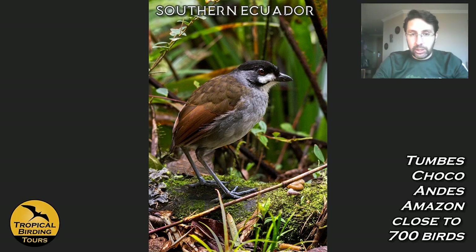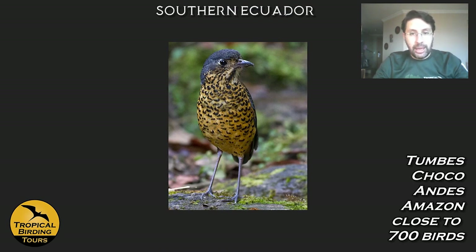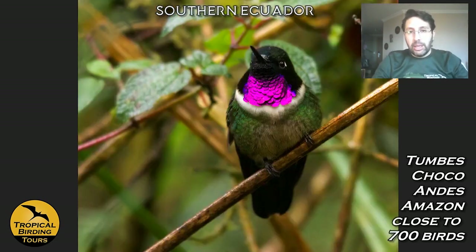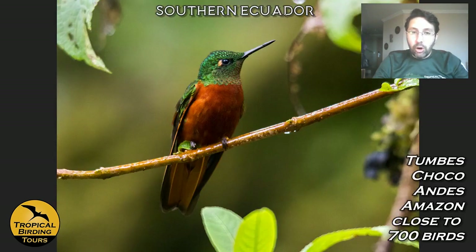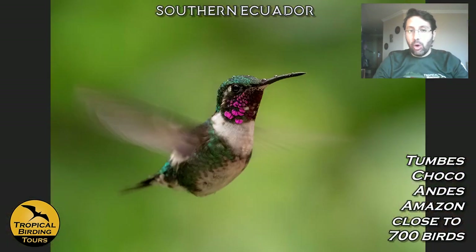As the Jocotoco Antpitta gets fed, other antpitas sometimes join, like the Chestnut-naped Antpitta and Undulated Antpitta. The lodge feeders attract beautiful hummingbirds: Amethyst-throated Sunangel, Chestnut-breasted Coronet, Collared Inca, and Little Sunangel — also called Flame-throated Sunangel — plus White-bellied Woodstar, a very cool bird.